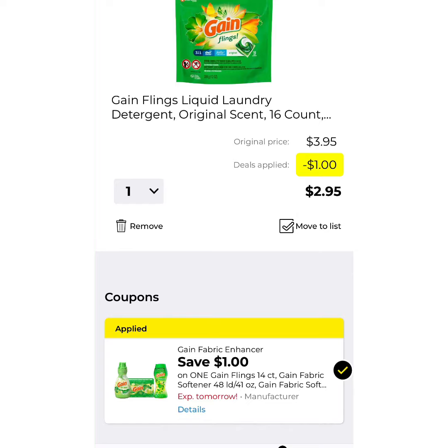Next up is another Gain product — Liquid 16-Count Flings, $3.95. $1 off brings your total down to $2.95.